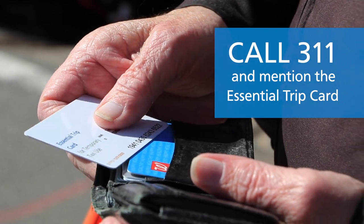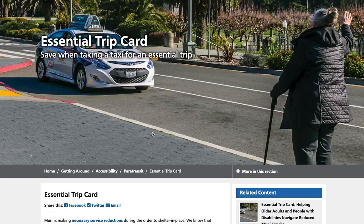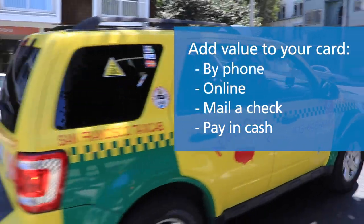After you sign up, you will receive a debit card in the mail. Before taking your first ride, you'll need to load payment to your card online, by phone, by mailing a check, or by arranging to pay in cash.